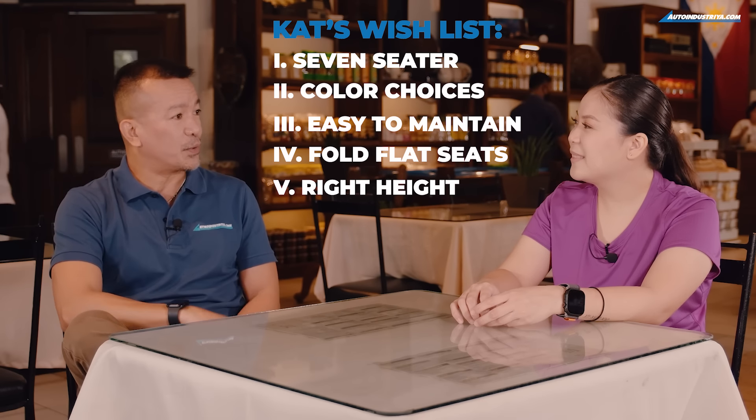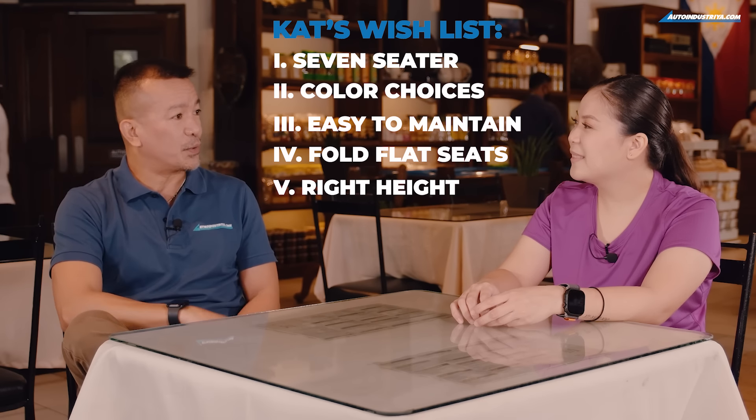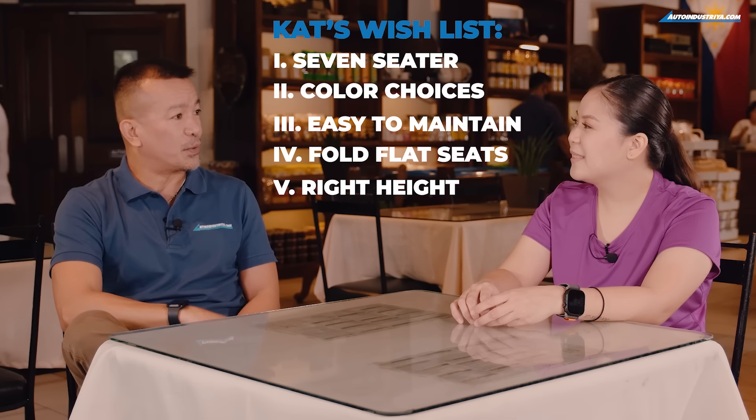Now that the dogs are in, it's time for you to take the Expander Cross for a spin. I really like how high I am in this car — I can see everything in front of me. The side mirrors are also wide and big so I can see the sides well even if there are motorcycles coming. The steering wheel is very light and follows whenever I turn immediately. The pedals and accelerator are also very reactive, as well as the brakes. It's very smooth and easy to drive.